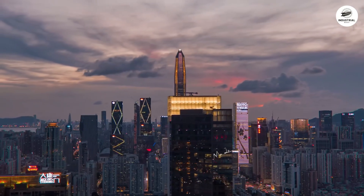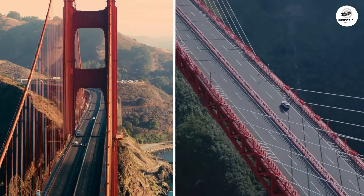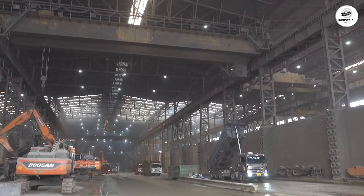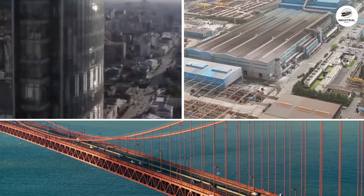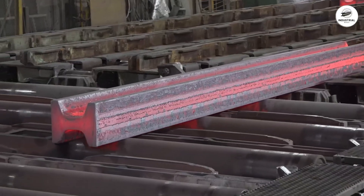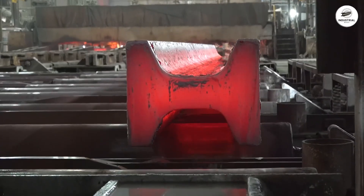Look up at any skyscraper, walk through any modern bridge, enter any industrial warehouse. What holds these massive structures together? Steel I-beams — the backbone of modern construction.